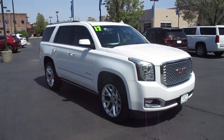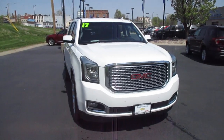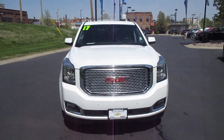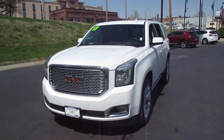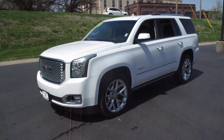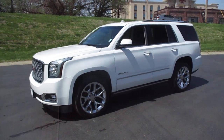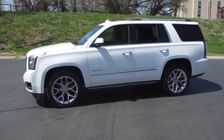I have a pre-owned 2017 GMC Yukon Denali with 87,000 miles, priced at $38,983. It features four-wheel drive for winter driving and includes a 6.2-liter V8 engine.